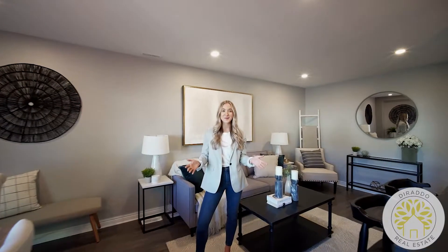Hey everyone, Victoria here from Dorado Real Estate, and I'm so excited to welcome you to our newest listing at 3 McMahon Crescent in Curtis. This three-bedroom freehold townhome features an open concept main floor, a finished basement, and a bright white kitchen with quartz countertops and a large island. This beauty is not going to last long, so let's check it out.